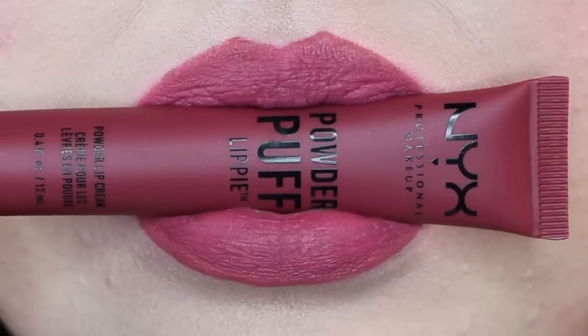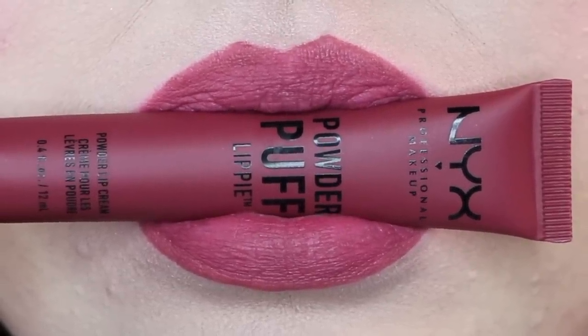Remember when I said Squad Goals was my favorite? I take it back. I think this one's my favorite — this one is called Moody and I absolutely love it. It goes beautifully with my eye makeup and I don't have anything else to say about it because I just love it so much. It's like a cool tone plum and I just can't get enough of this one.